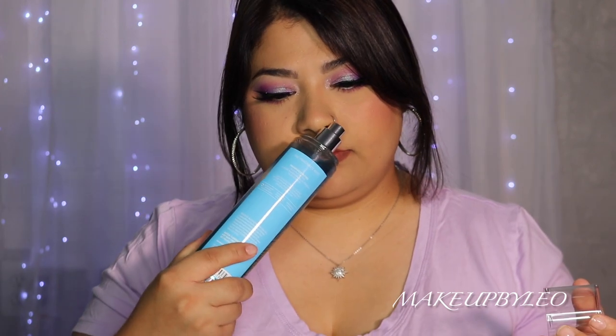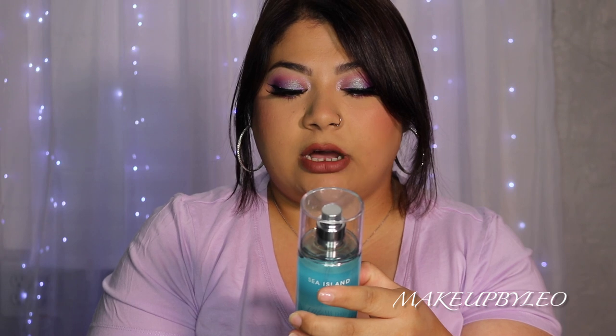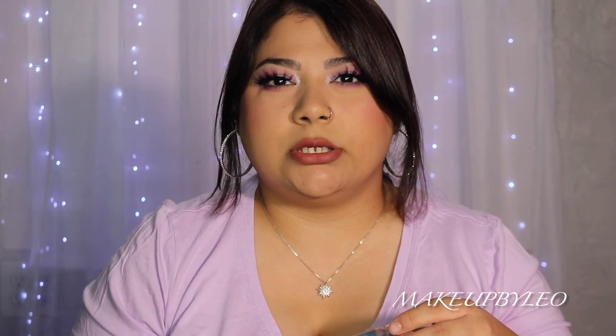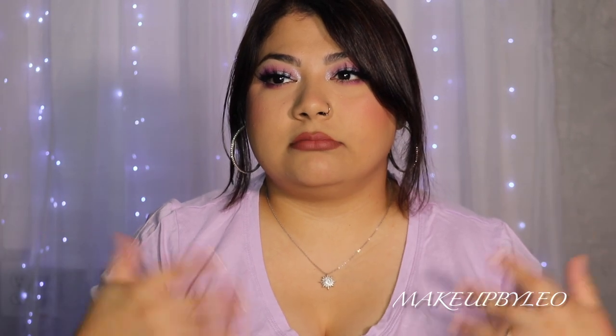Here we have Sea Island Shore, and this one is more of a clean scent. It kind of reminds me of cleaning products — not in a bad way, just very very clean. It has notes of clean cotton, orange blossom, blue freesia, and ocean musk. I wear it mostly when I get out of the shower. Here in Texas the heat gets super crazy humid and sticky, so a fresh clean scent like this keeps you smelling fresh all day.